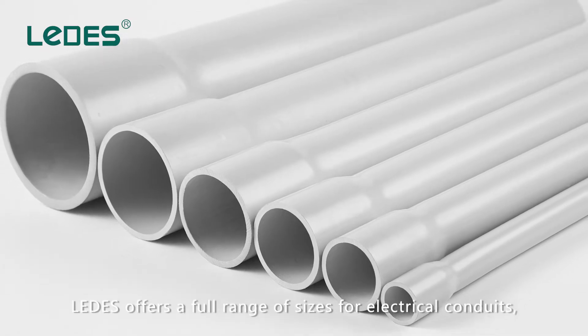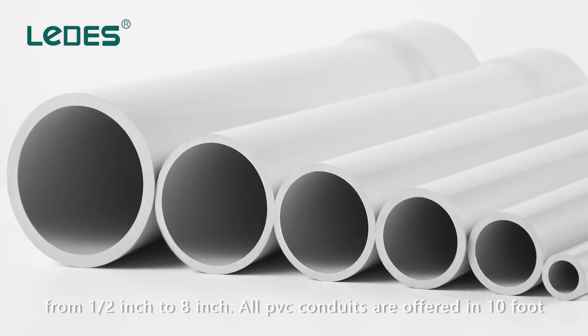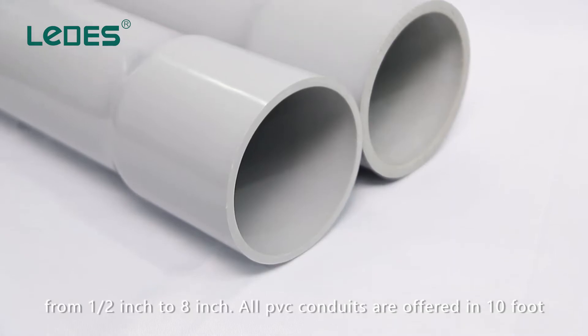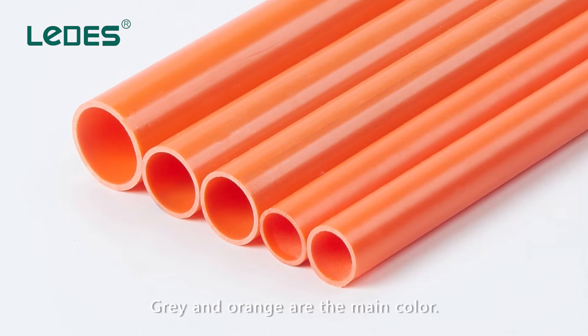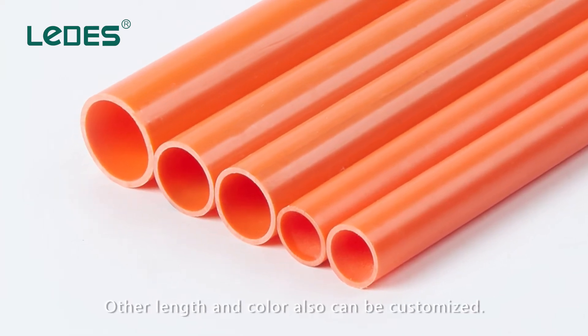Lettuce offers a full range of sizes for electrical conduits, from 1.5 inch to 8 inch. All PVC conduits are offered in 10 foot and 20 foot with a bell end or plain end. Gray and orange are the main colors. Other lengths and colors can also be customized.